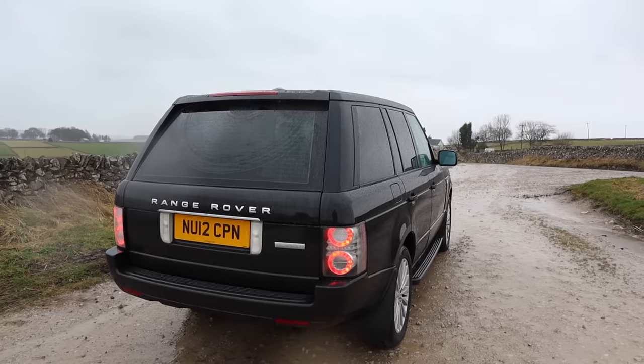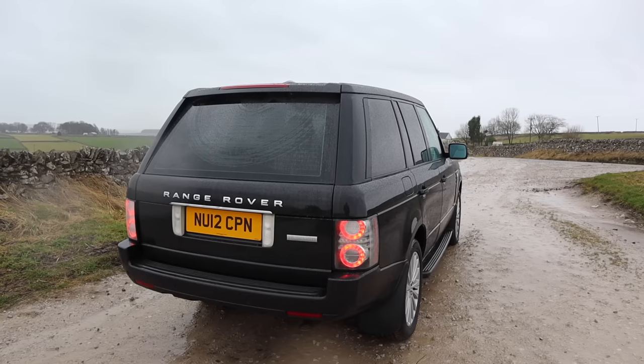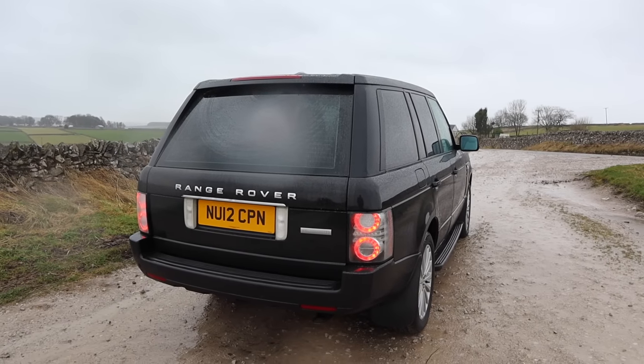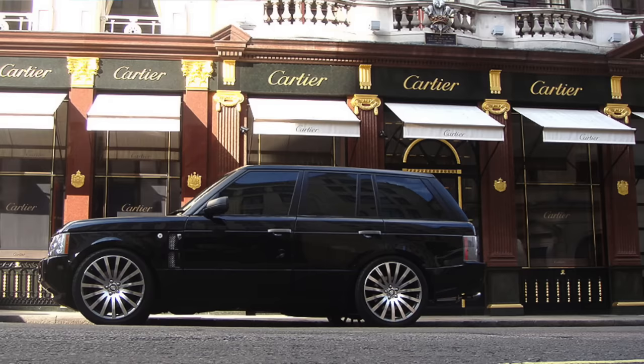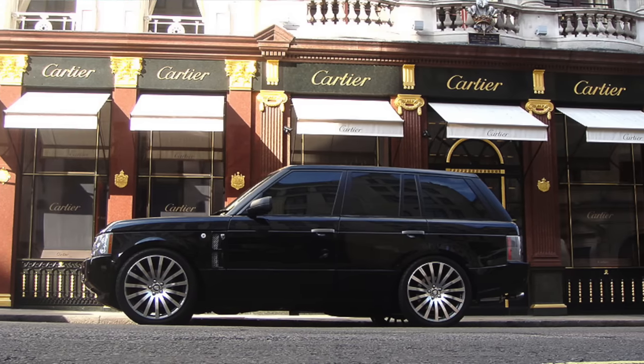You won't be surprised to hear that this car isn't exactly Greenpeace-friendly. Here in the UK it sits in the second-to-highest tax bracket of £585 a year, and it isn't ULEZ-friendly either, so if you want to drive this down the Strand you'll have to pay £15 per day.